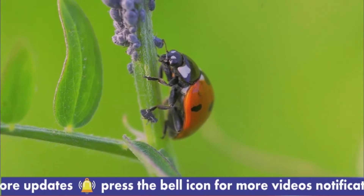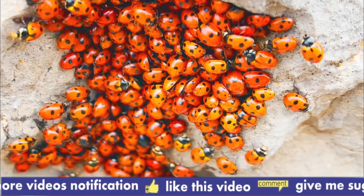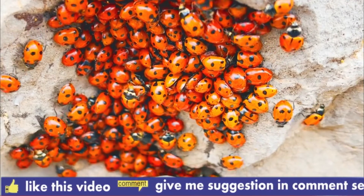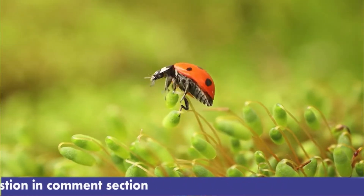Ladybirds and their larvae are some of the most recognizable beetles, no matter where your location. Both mature adults and larvae are skilled garden helpers, predating aphids, scale insects, whitefly, and caterpillars in some cases. One ladybird larva can eat up to 100 aphids in one day.